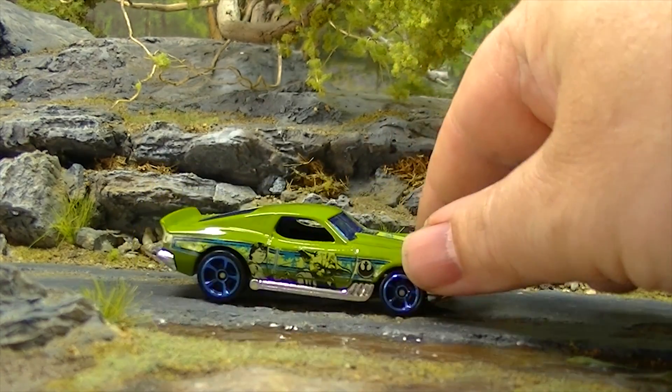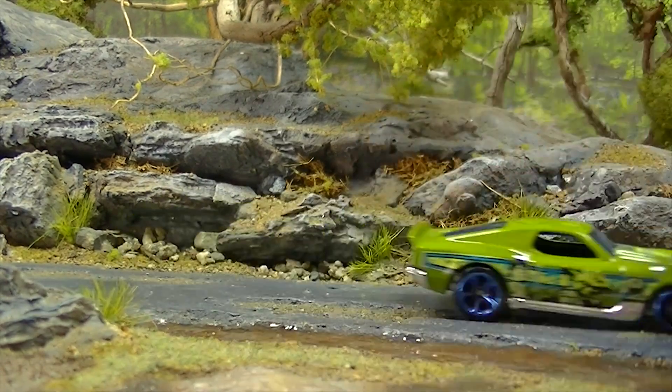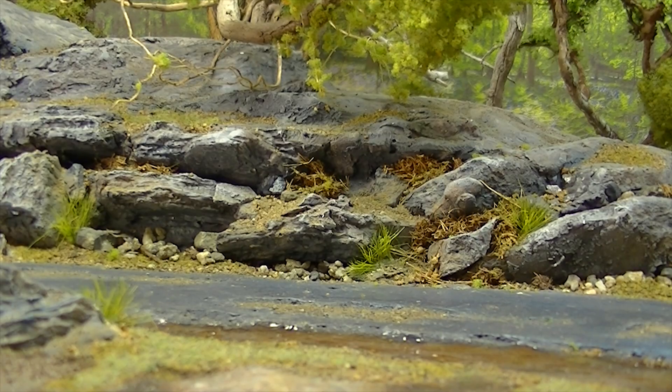Next up is the Boulevard Bruiser from the Star Wars series, which gets my vote as possibly the worst series of last year. Those were boring and those Tampos needed an extra color in them. Bad car. That Boulevard Bruiser only gets 24th place.